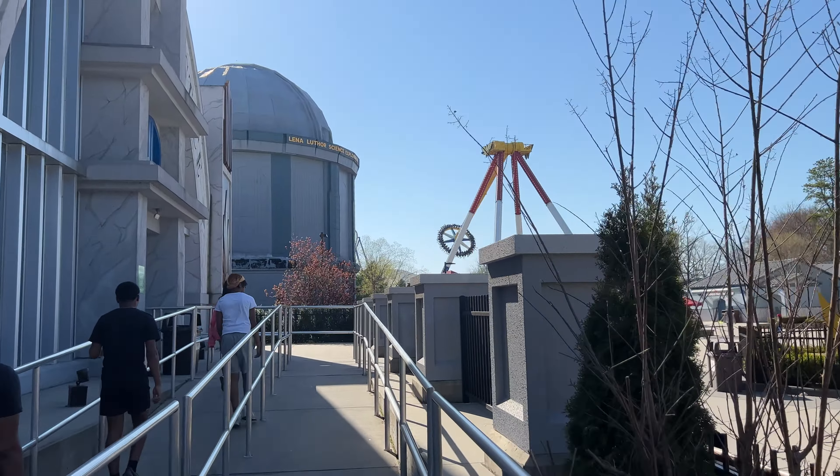Theme park etiquette 101: if you're deciding to ride something, maybe don't stand right in front of the entrance with your large group making up your mind, because it keeps people from getting through. But other than that, we are through. I'm so glad I have the skip the line because the line is this far back — it's probably about a half hour to a 45-minute wait, so I'll be skipping literally all of that.